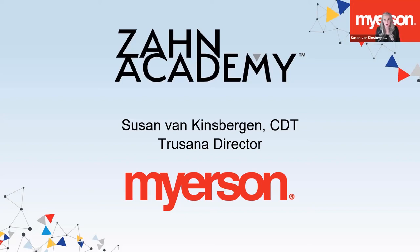Hi everyone, thank you for attending this webinar. I'm going to jump right in with a quick overview of Meyerson, then we'll learn a bit about Trusana.